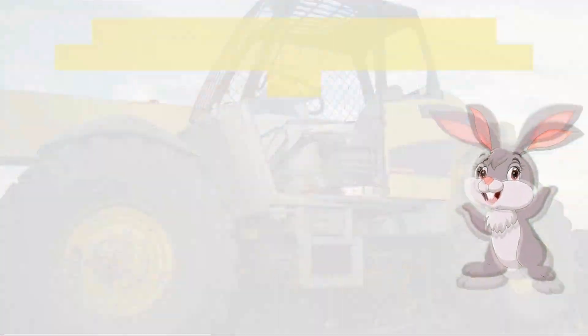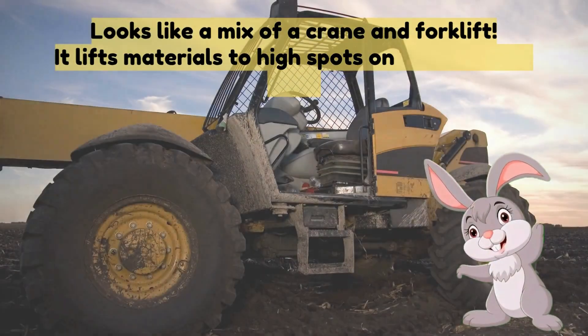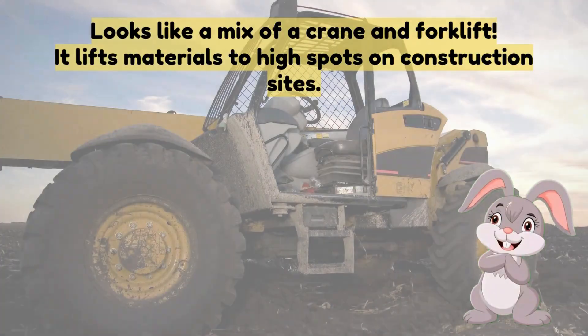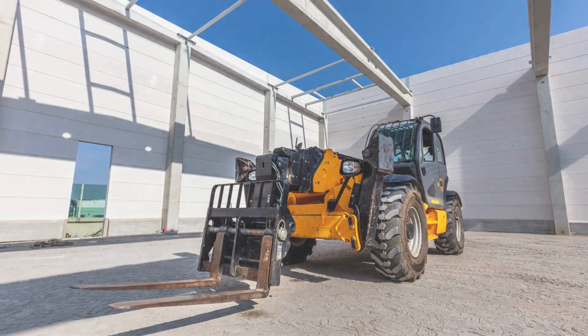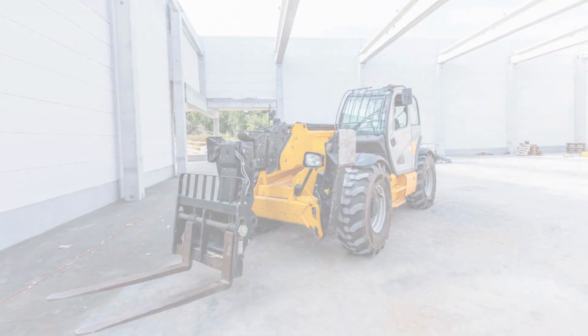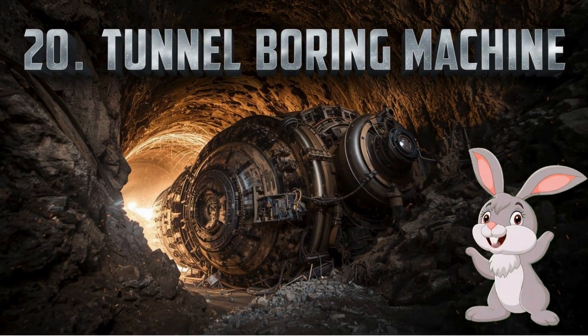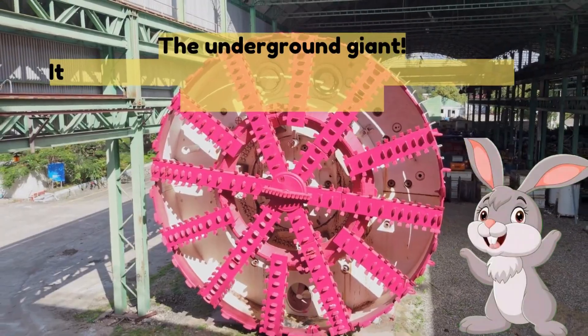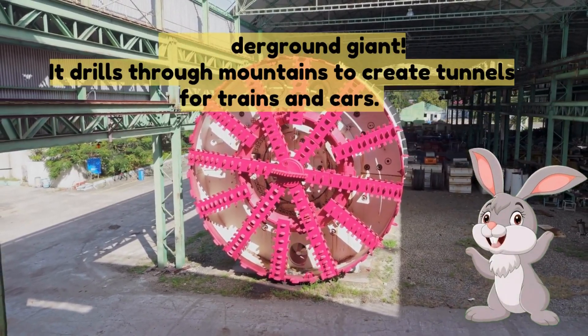Nineteen: telehandler — looks like a mix of a crane and forklift, it lifts materials to high spots on construction sites. Twenty: tunnel boring machine — the underground giant, it drills through mountains to create tunnels for trains and cars.